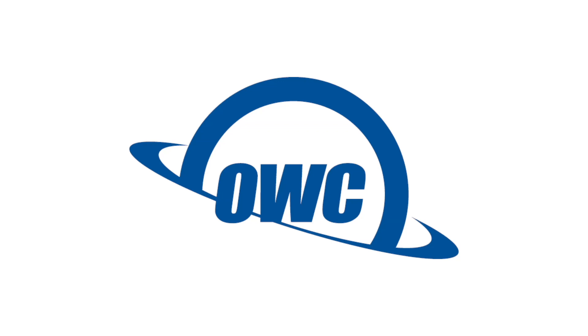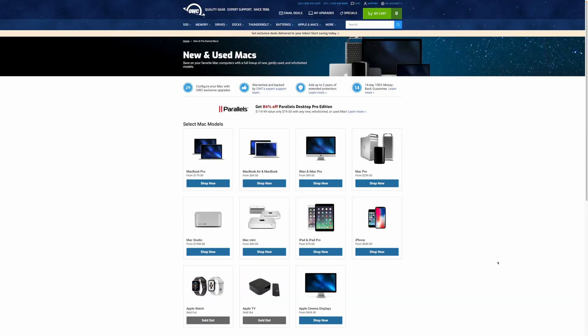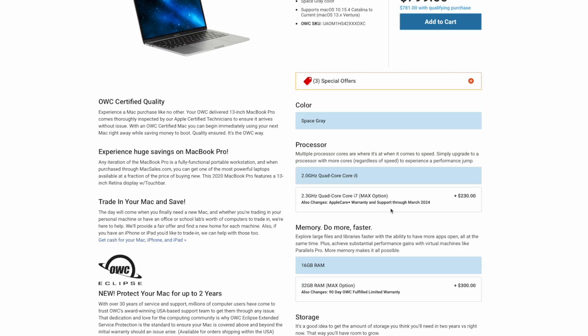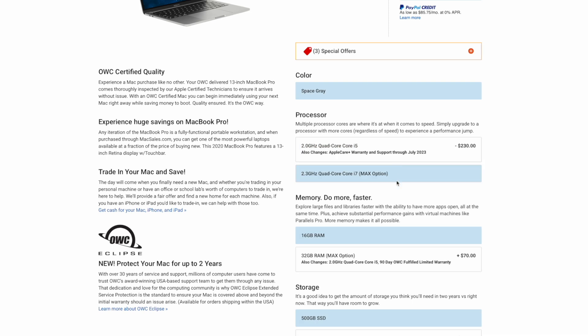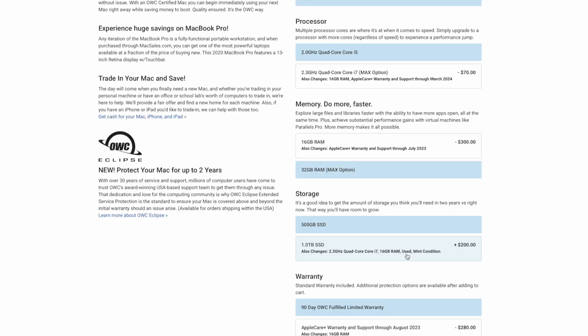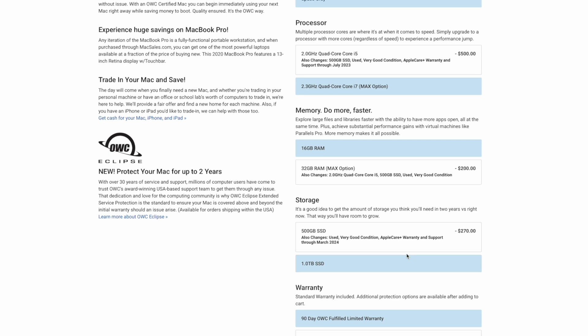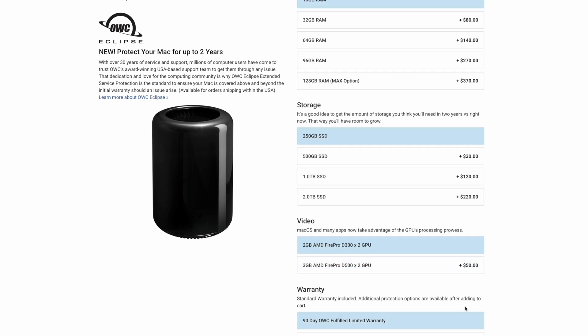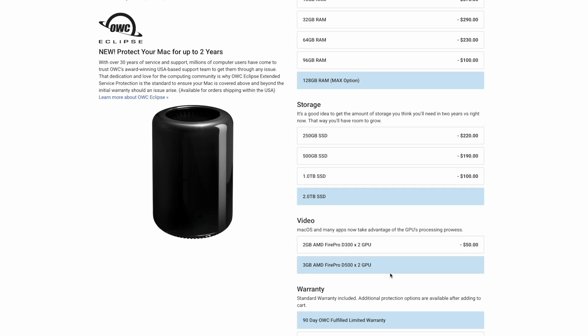Before we end today's video, I want to give you more information about today's sponsor, OWC. OWC sells used Macs where you can go on their website and configure to your liking. There are configuration options available for used Macs and they come in fantastic condition — we've had a few used products from OWC in the past and it's pretty much like new every single time. There are tons of options for Macs with Apple Silicon to some older Macs, and you can configure the amount of processing power, GPU, and RAM — just like configuring a new Mac from Apple's website.